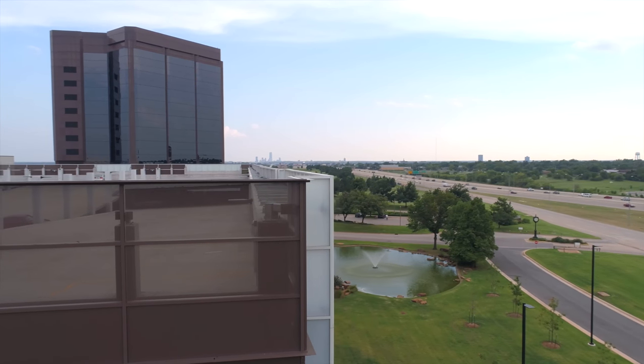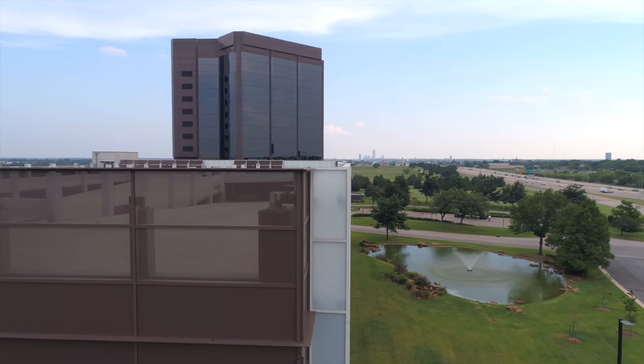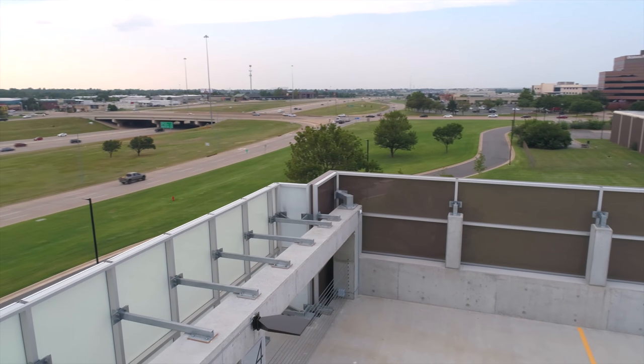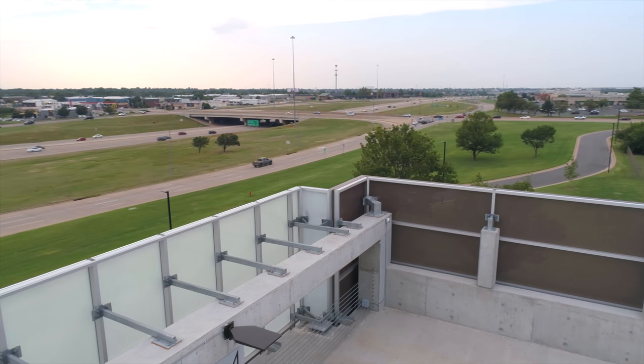Each panel spans between 10 and 12 feet in length and stands almost 4 feet tall. The panels were mounted with a curtain wall system using a 3/16th-inch glass pocket adapter.